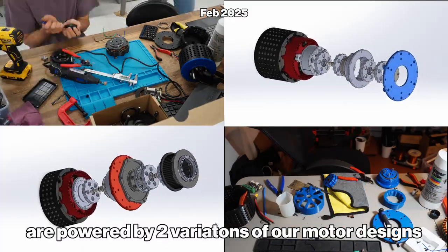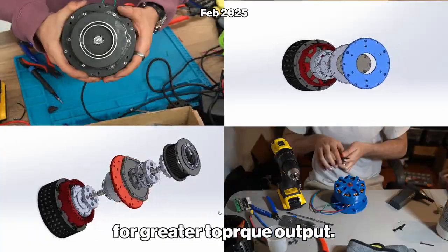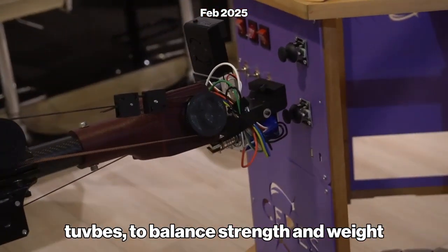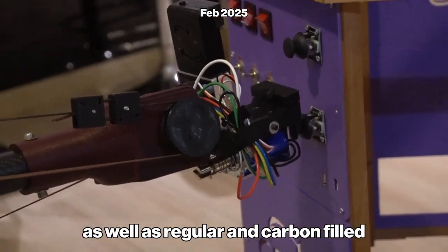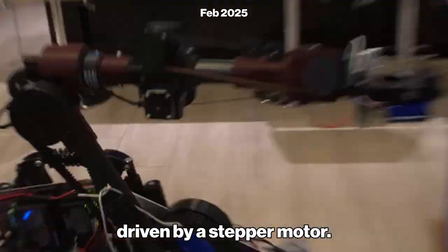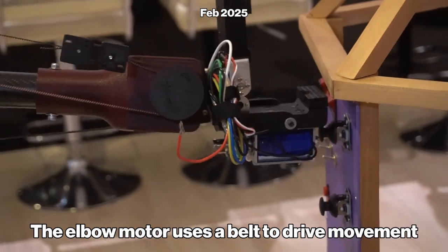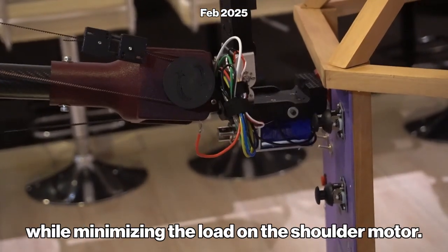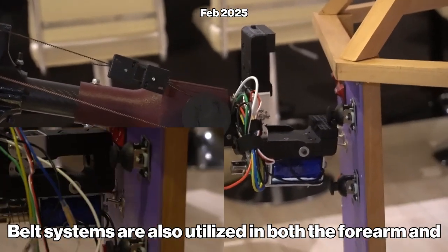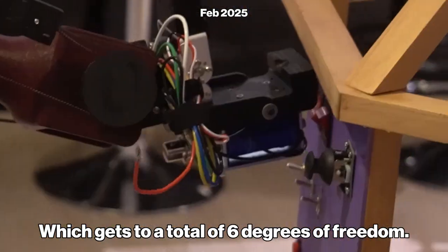In the arm, the shoulder and elbow are powered by two variations of our motor designs, with a high-gear stator and stacked gearboxes for greater torque output. The structure of the arm consists of carbon fiber tubes to balance strength and weight, as well as regular and carbon-filled PETG 3D prints. The base of the arm is a custom worm gear driven by a stepper motor. The elbow motor uses a belt to drive movement while minimizing the load on the shoulder motor. Belt systems are also utilized in both the forearm and differential wrist mechanism, giving a total of 6 degrees of freedom.